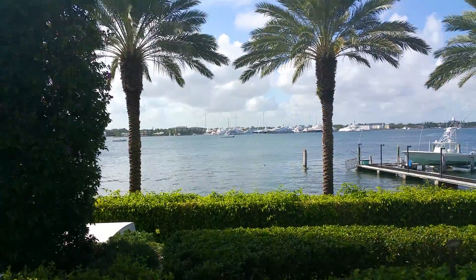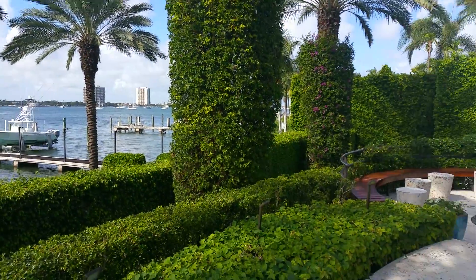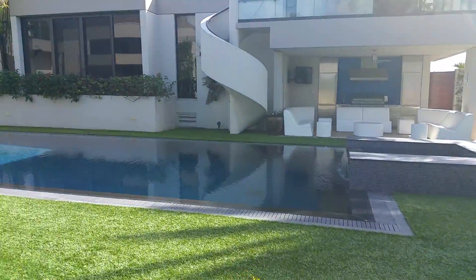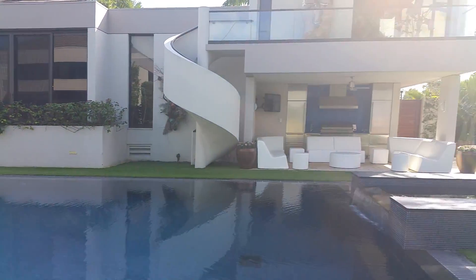Hello everyone, welcome to 900 North Lake Avenue, a beautiful contemporary home here in Palm Beach. You can never see anything like it. This is a beautiful swimming pool — it's like an Olympic-sized swimming pool. You will just be amazed by this home.